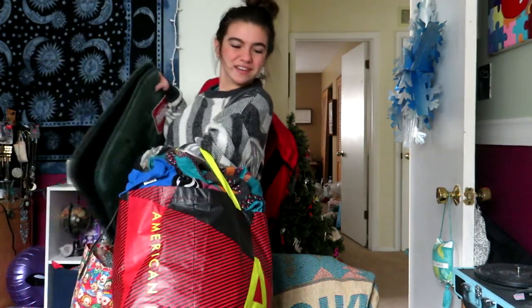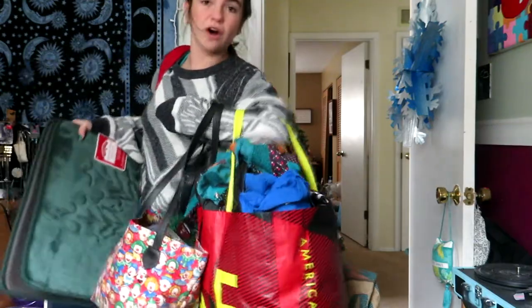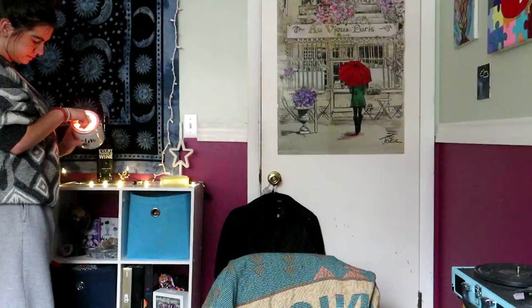Hey, welcome back to Out of Box Thrift on YouTube. My name is Ren, I'm a part-time reseller for a couple of years now. This is the haul from the Goodwill bins — my first ever Goodwill bins trip. I finally got a chance to go.